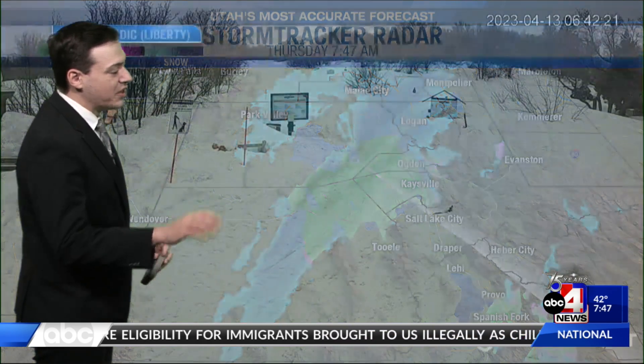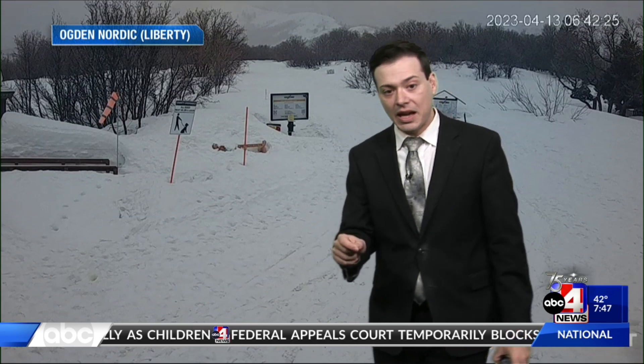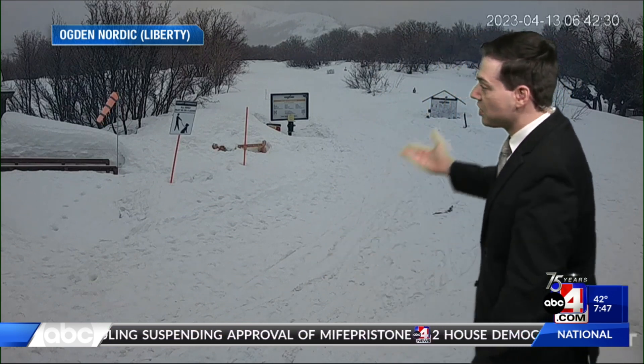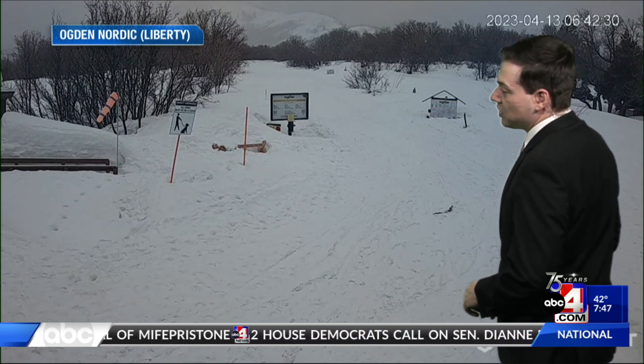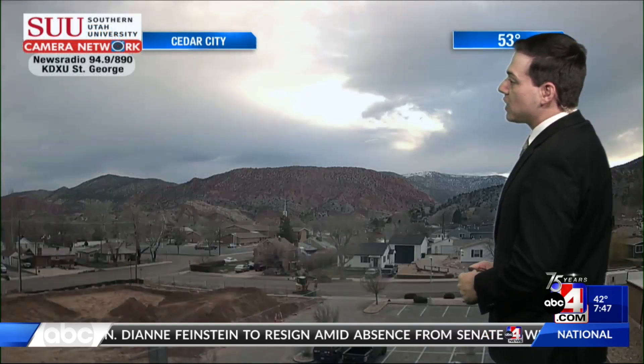In the valleys it's going to be hard to see slushy conditions because of how warm it's been recently — snowflakes will hit the pavement and likely melt. If the snow sticks around long enough, we could see at least some slushy conditions. One place where it could become slushy is in the Wasatch Back — this is Ogden Nordic and Liberty, where you can see snowflakes currently flying. In the southern portion of the state, it's a mostly cloudy but calm start to the morning. 53 degrees in Cedar City, so not too many issues as you head off to work or school.